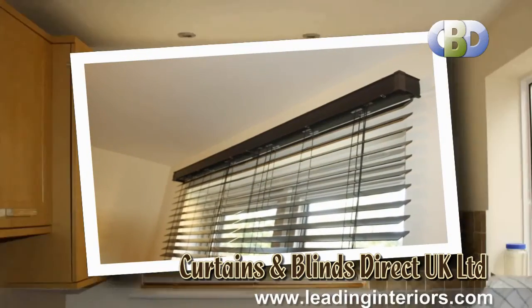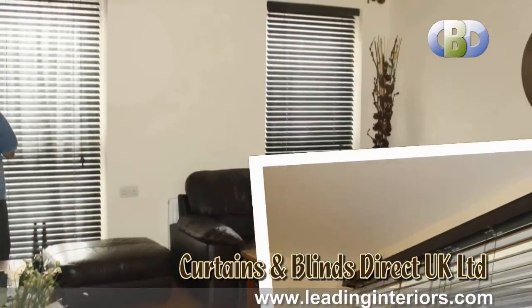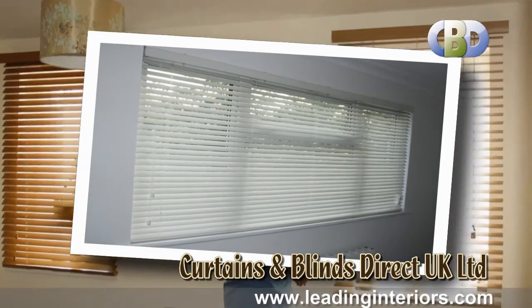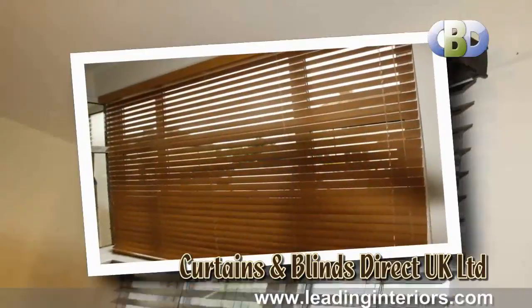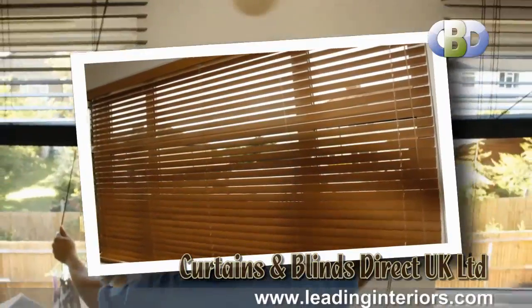Not only do wood Venetian blinds look great but they are a practical choice, providing privacy while allowing light into the room. Elegant and sophisticated, our made to measure wooden Venetian blinds provide a contemporary alternative to curtains.